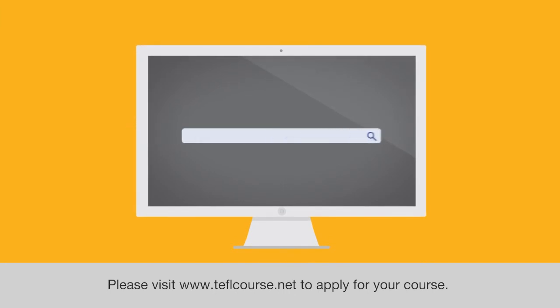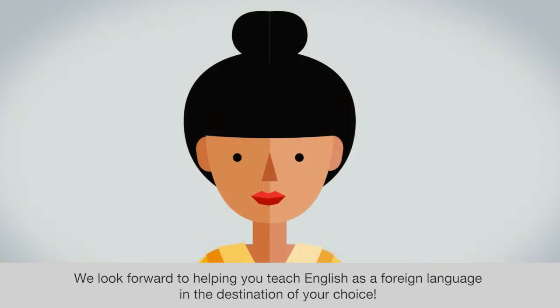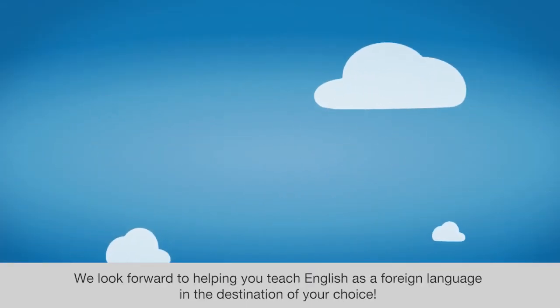Please visit www.teflcourse.net to apply for your course. We look forward to helping you teach English as a foreign language in the destination of your choice.